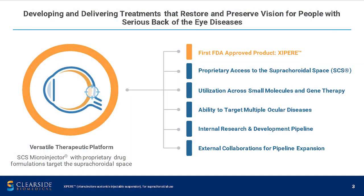Our versatile therapeutic platform is based on our SCS micro injector, on which we can inject both gene therapies and small molecule suspensions. Last year we had our first FDA approval of Zypyr, and we currently have a two-pronged approach with an internal R&D strategy as well as external partnerships.